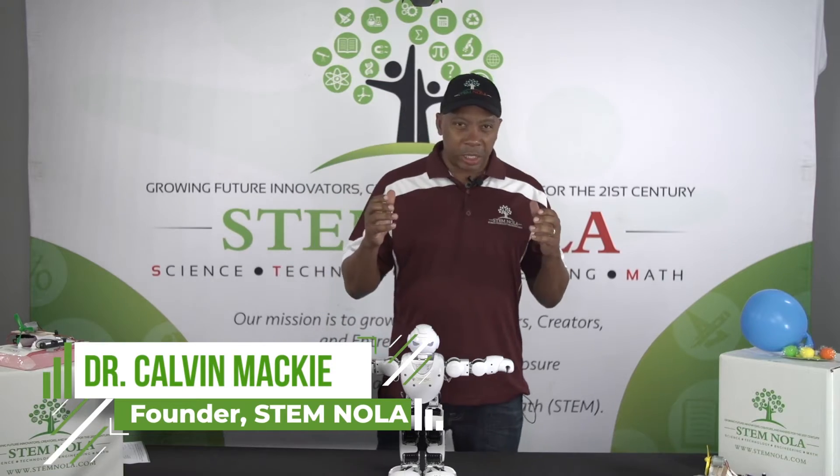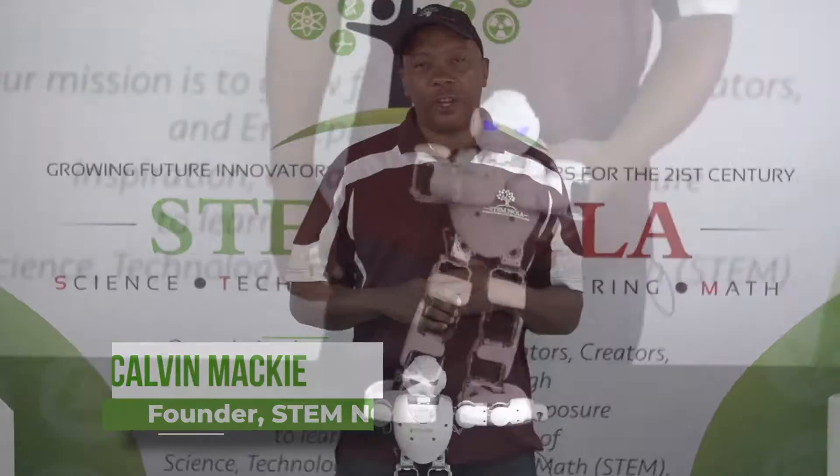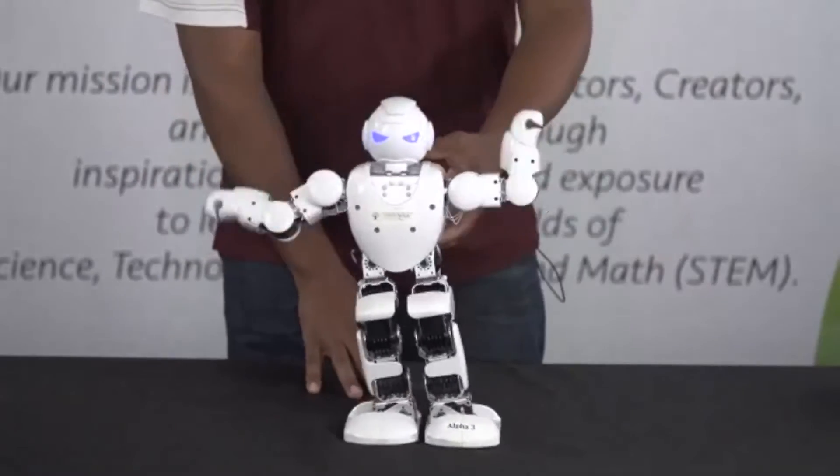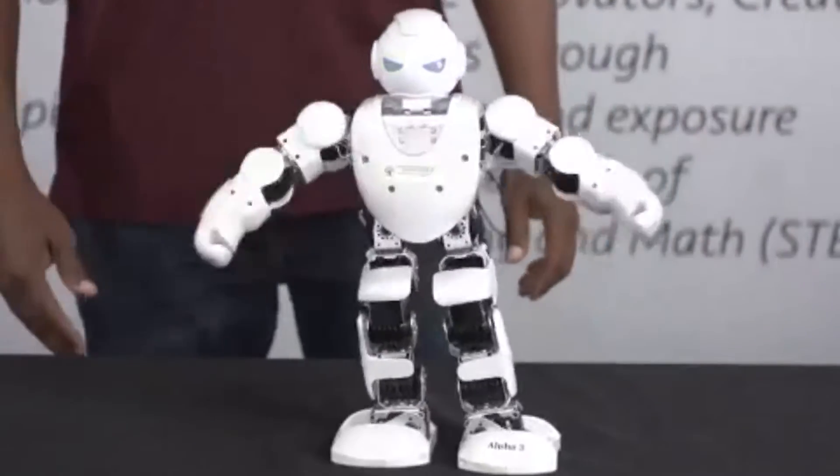On this STEM day you're going to study friction. This is Elf. Elf is a humanoid — a robot that tries to act like a human.